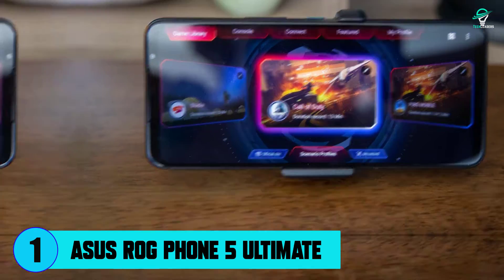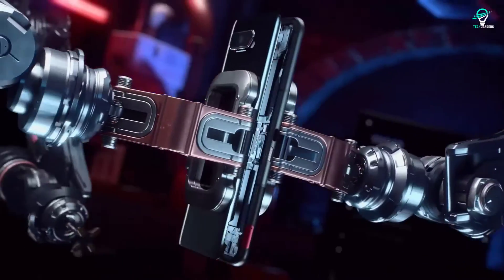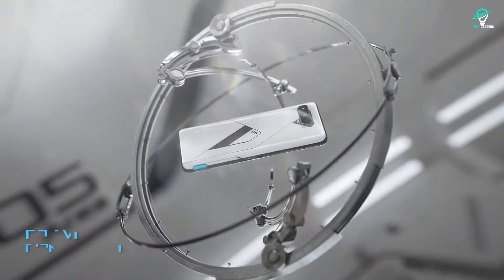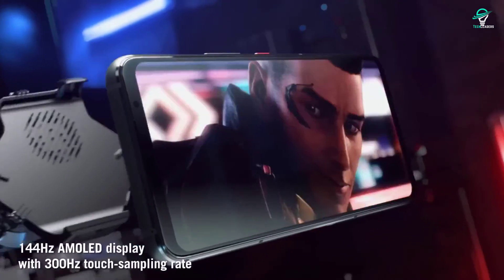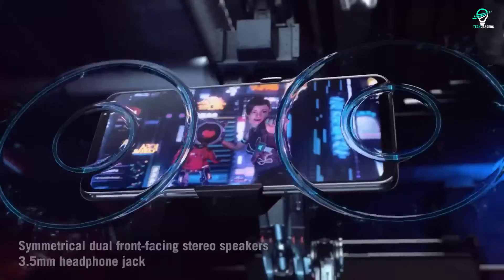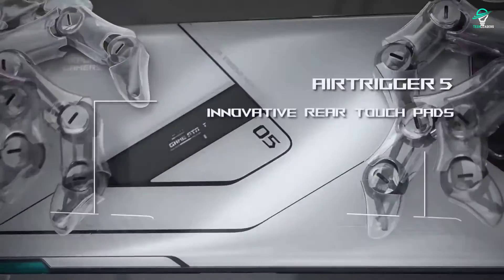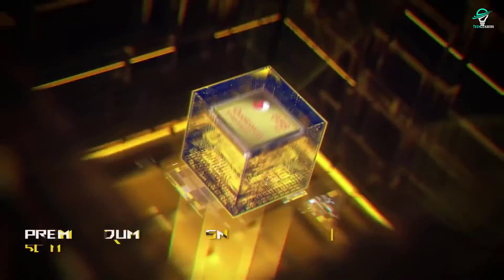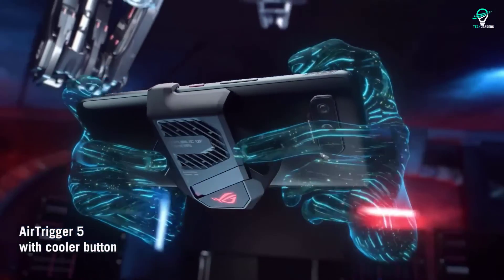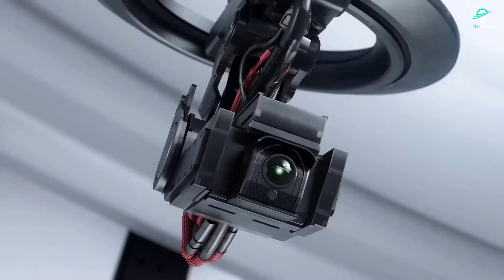Number 1: ASUS ROG Phone 5 Ultimate. The ROG Phone 5 Ultimate is the best gaming phone ever made. Though larger than the ROG Phone 3, the display is similar: Full HD+ at 2448 by 1080 resolution with a 1-millisecond response time for smooth gameplay at 144Hz. HDR 10 Plus and a 300Hz touch sampling rate give games lightning-fast response times. The top-end Qualcomm Snapdragon 888 processor is paired with up to 16GB of LPDDR5 RAM and up to 256GB of UFS 3.1 storage.